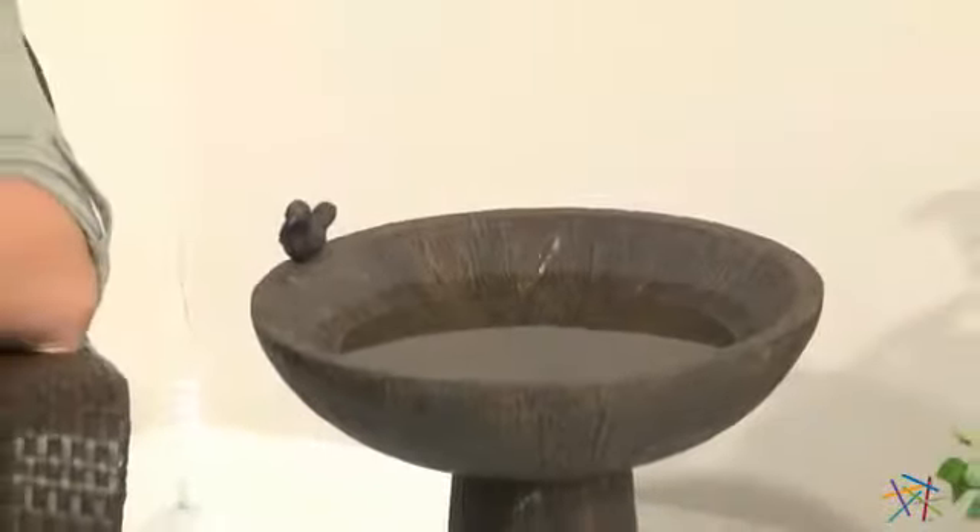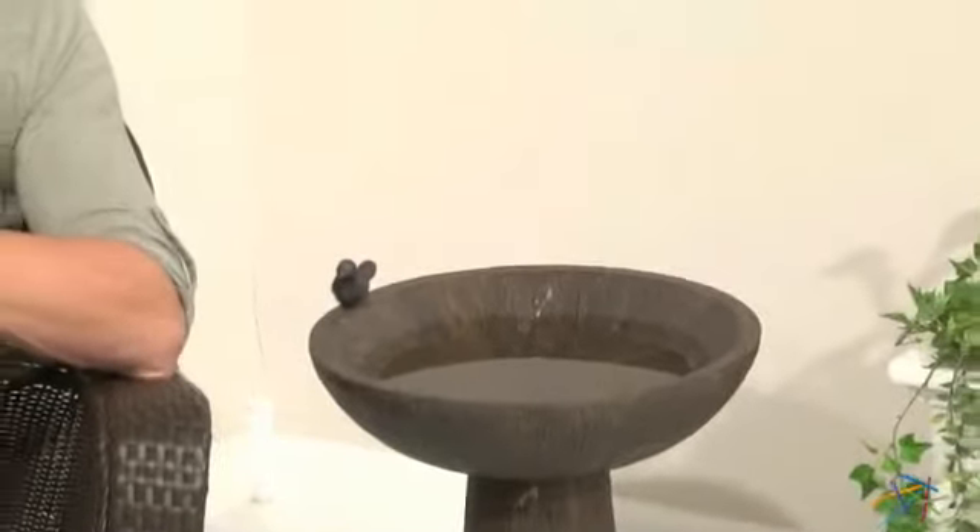And with the deep basin and the permanent bird affixed to the ledge, this will be a welcoming oasis for all your feathered friends.